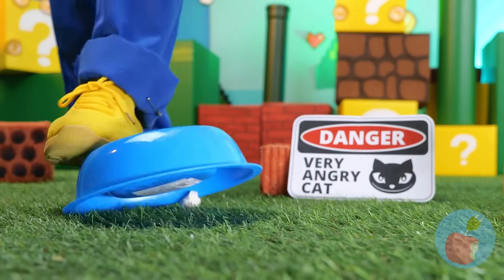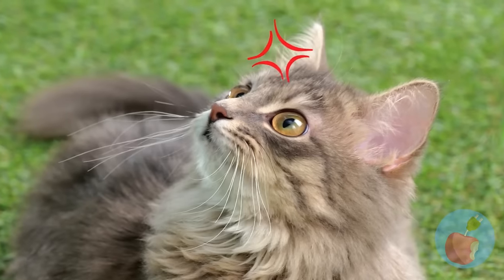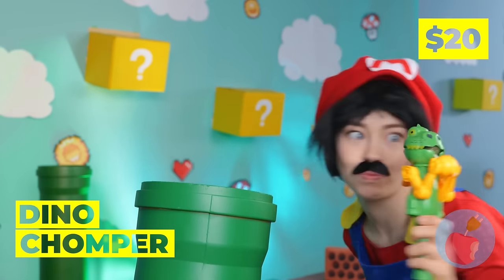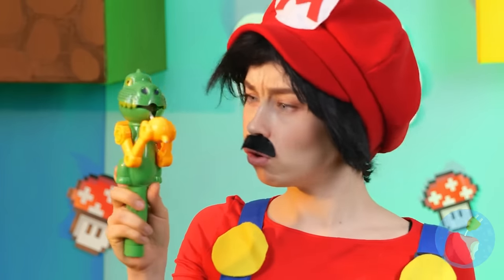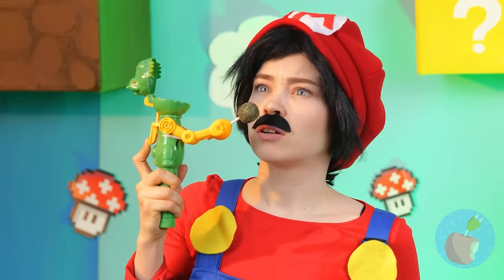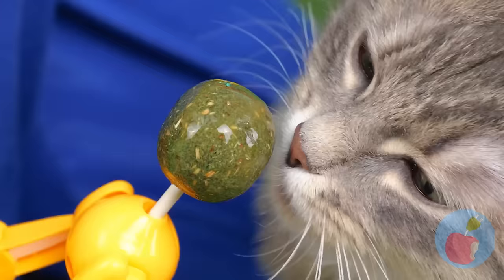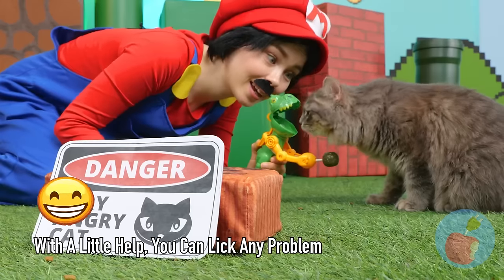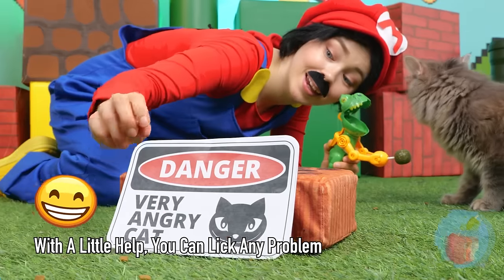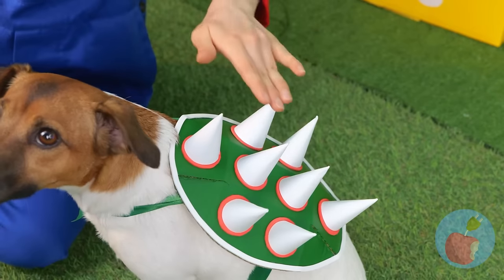Watch your step, Mario! I'd better think of something before you start seeing claws. Look, it's a dino chomper! Kitty want to lick? What a nice kitty. Maybe we should change the sign. This dog's bark is worse than his spikes — stick to head pads.